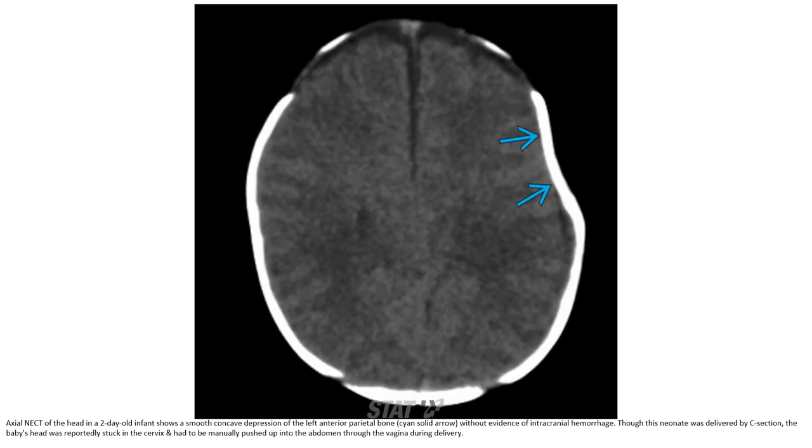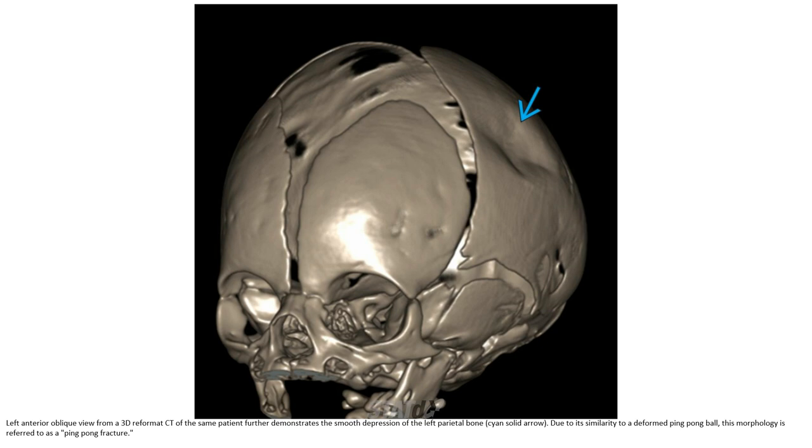Non-contrast CT of the head in a two-day-old infant shows a smooth concave depression of the left anterior parietal bone without evidence of intracranial hemorrhage, though this neonate was delivered by C-section. The baby's head was reportedly stuck in the cervix and had to be manually pushed up into the abdomen through the vagina during delivery. The left anterior oblique view from a 3D reformation CT further demonstrates a smooth depression of the left parietal bone, similar in morphology to a ping-pong ball — referred to as a ping-pong fracture.